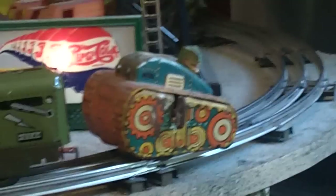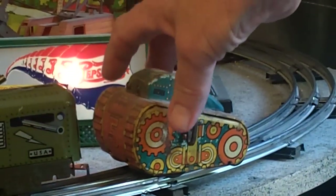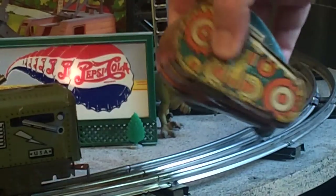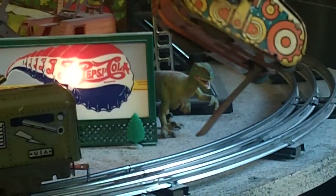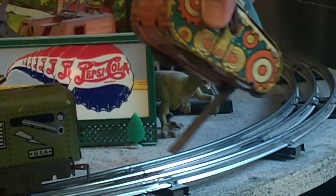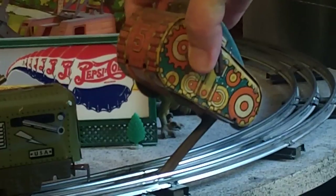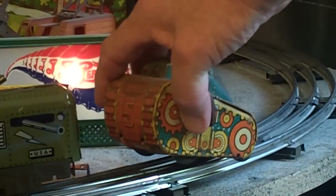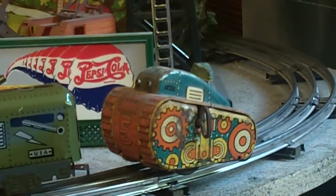When you wind this tank up, it tips itself over and then it rights itself, all because of this little device down here — you can hear it running. It still runs quite well, but I haven't attempted to clean it up. I'm quite sure if I did, I'd just remove too much of the paint.